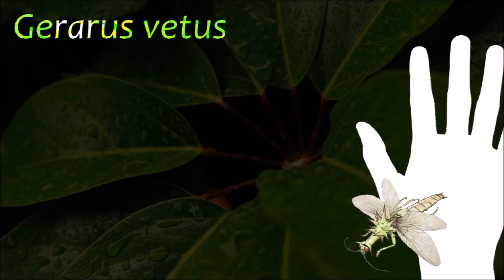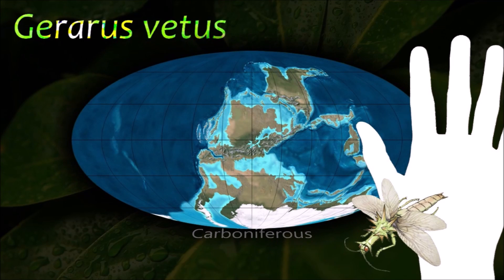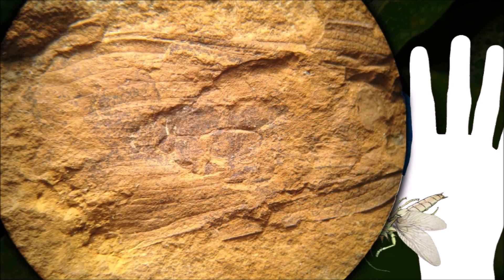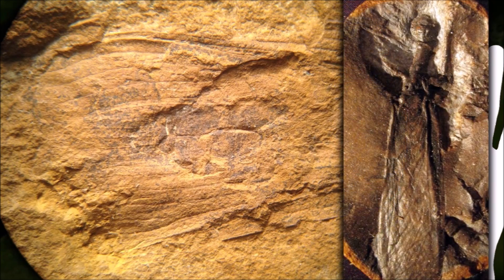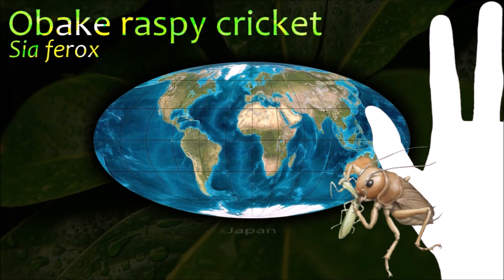More than 20,000 species of Orthoptera are distributed worldwide. They have incomplete metamorphosis and produce sound by rubbing their wings against each other, or their legs containing rows of corrugated bumps. These organisms use vibrations to locate other individuals.